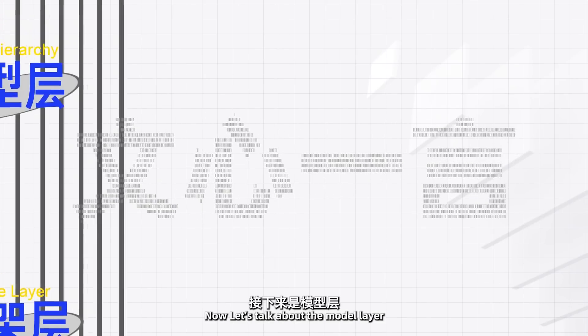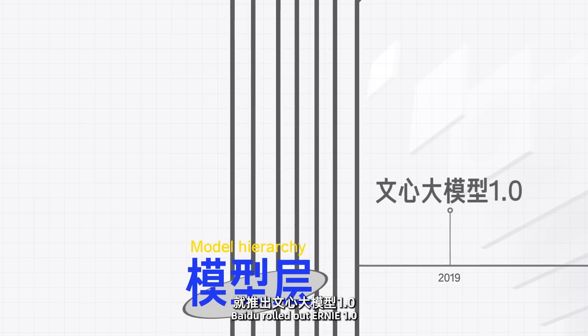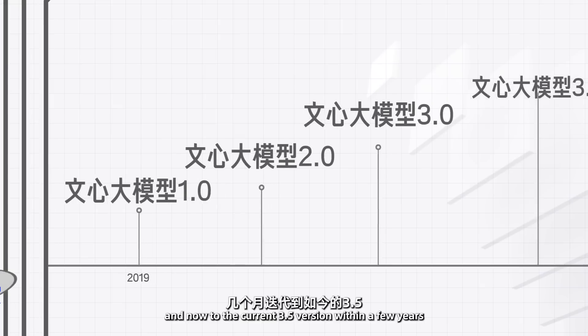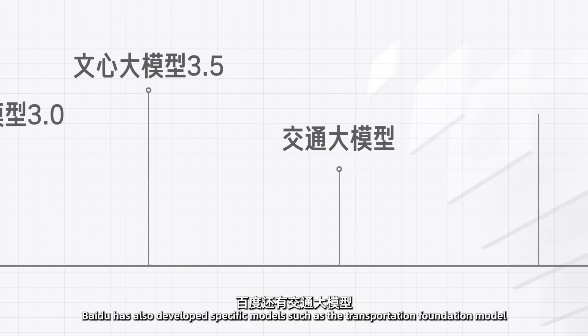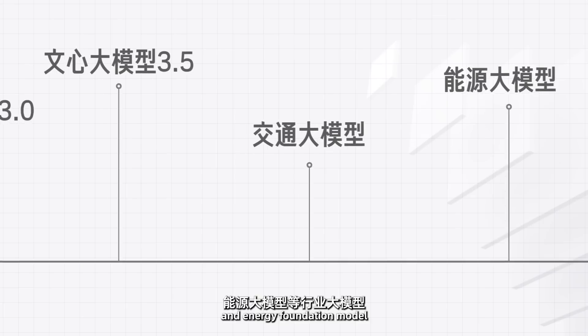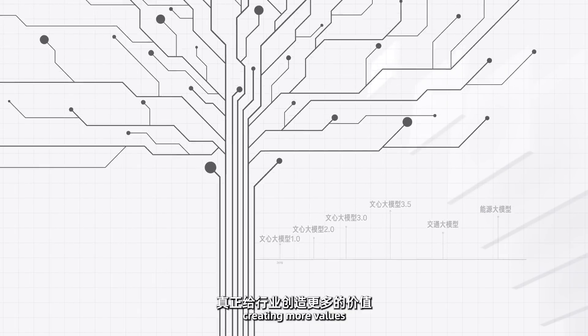Now let's talk about the model layer. As early as 2019, Baidu rolled out Ernie 1.0, iterated it to version 2.0 and then 3.0, and now to the current 3.5 version within a few years. Based on Ernie's foundation model, Baidu has also developed specific models such as the Transportation Foundation model and Energy Foundation model. These models will be integrated into various industries, creating more values.